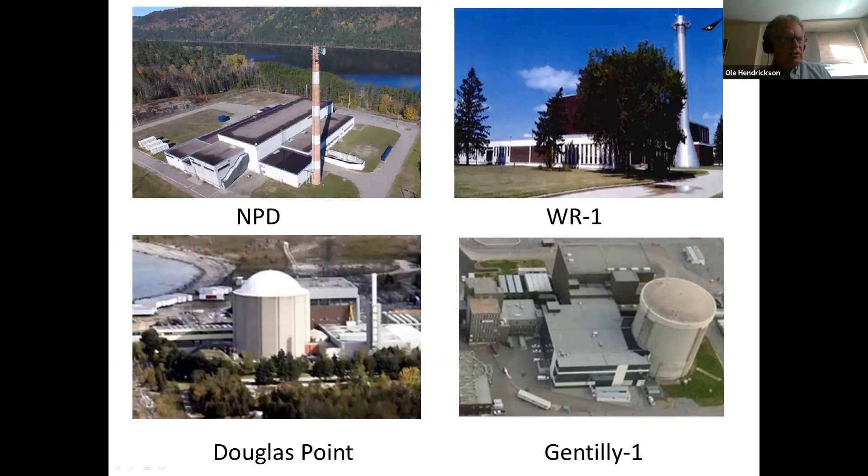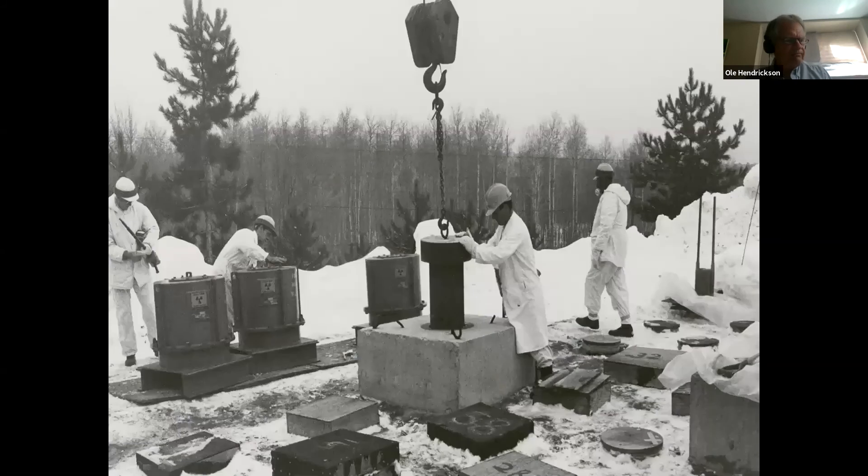The consortium is shipping waste from all four of these reactor facilities to Chalk River for temporary storage. A 1974 picture shows nuclear waste going into in-ground concrete structures at Chalk River. High-level waste fuel rods from the NRU and NRX reactors have been put in similar concrete structures. Water has entered some of these structures and the fuel rods are being taken out, dried, and put in newer above-ground temporary concrete structures.